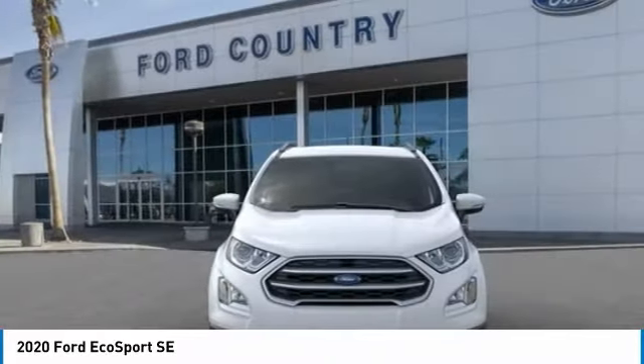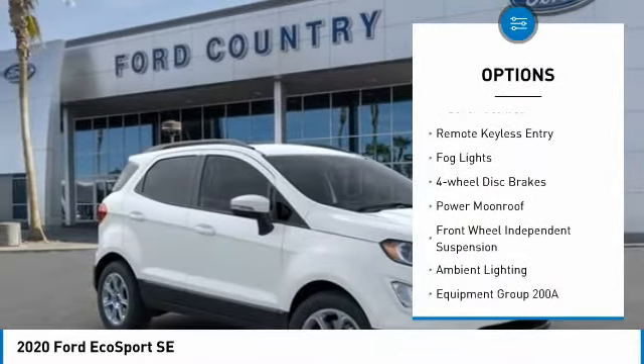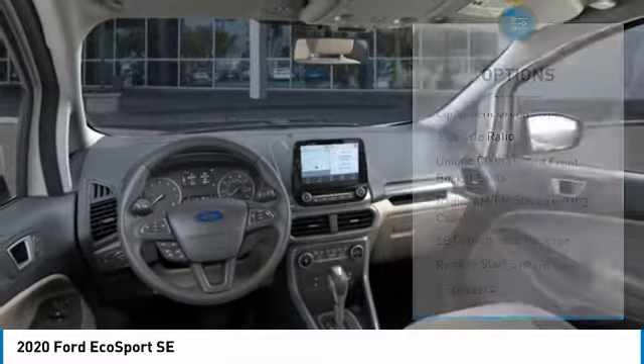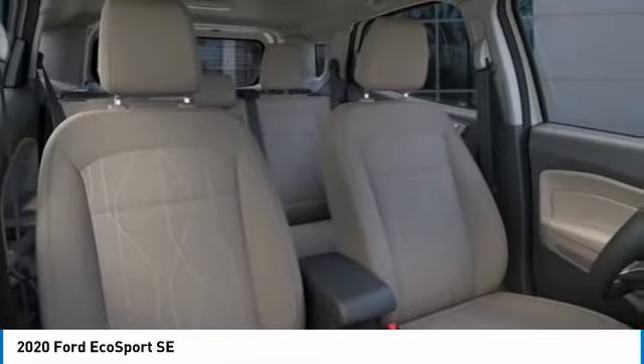Here are some of this vehicle's great options: electronic stability control, alloy wheels, brake assist, traction control, remote keyless entry, fog lights, four-wheel disc brakes, power moonroof, front wheel independent suspension, and ambient lighting.